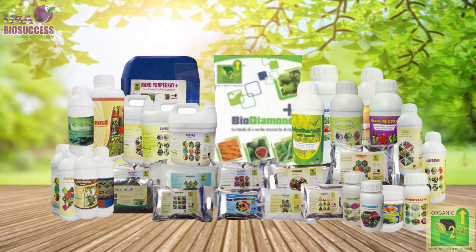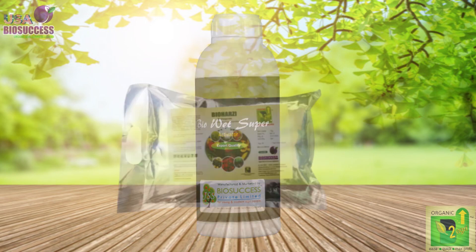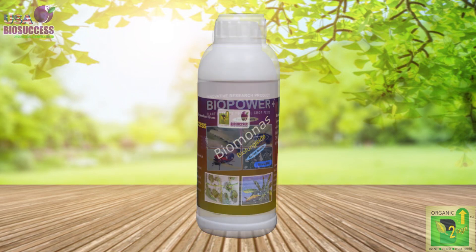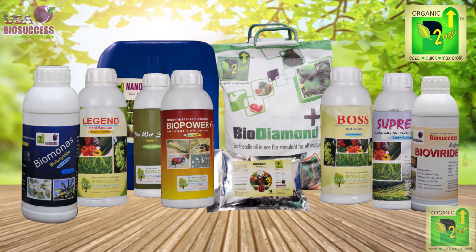Now I'd like to tell you about the results I have achieved using B2Agri products. Initially I was using products like BioDiamond, Bioxy, BioNutri, Boss, Legend, Supremo, BioWetSuper, BioHasari, BioViridi, BioMonas, BioPowder, and so on — all products manufactured by B2Agri. Each of these products has a specific use.